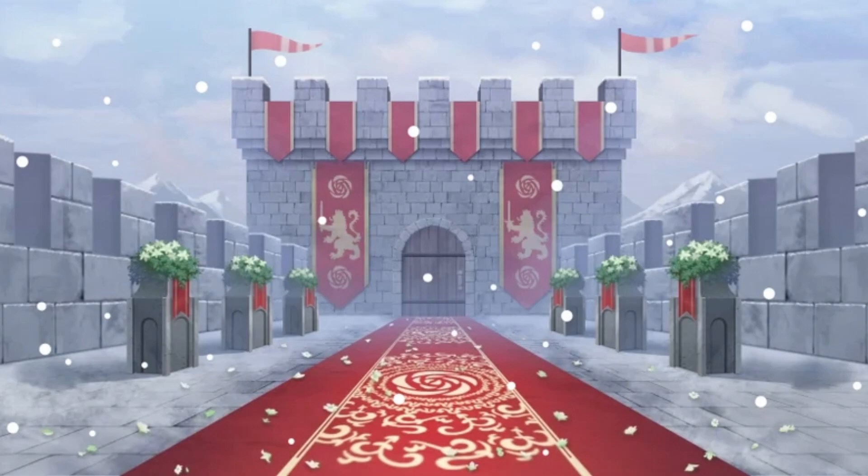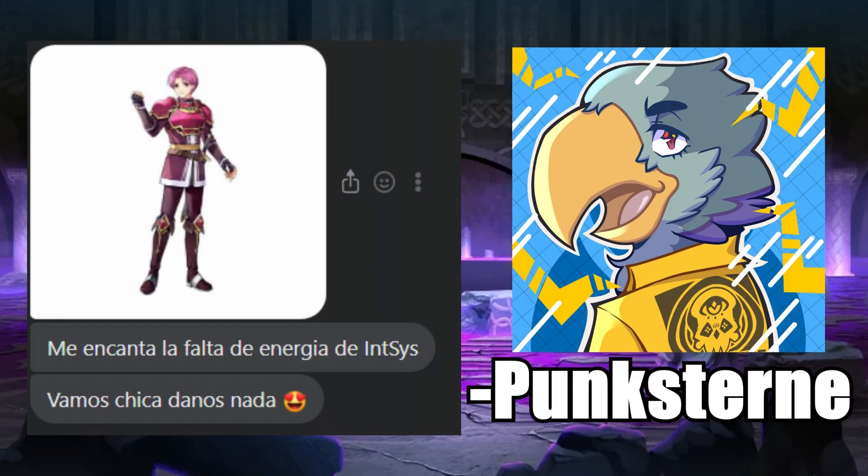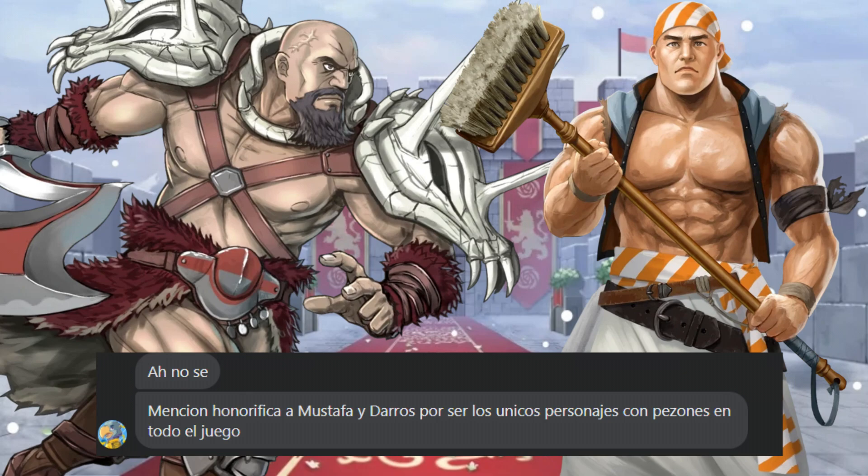Last video a ton of you seemed to like what my friend Punkstern had to say about Rocher's boring art. So just for shits and giggles I asked him if he had something funny to say about his favorite art in Heroes. He said: 'Special mention to Mustapha and Darros for being the only characters in the game with nipples.' Worst part is, he's not wrong — do whatever you want with that information.